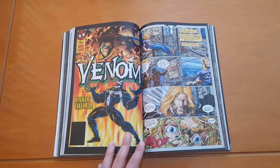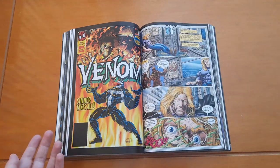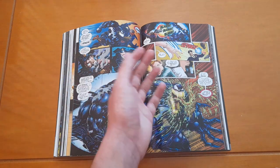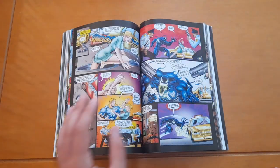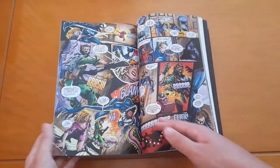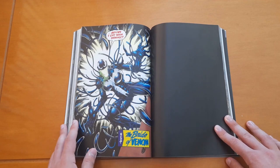Then we get Venom: Sinner Takes All — what an amazing story. The Sin Eater was a very important villain for Venom to become who he is, so seeing Eddie Brock fighting a villain from his past is great, even though it isn't the original Sin Eater. The story was brilliant, and at some point we even get to see Ann Weying, Eddie Brock's ex-wife, wearing the symbiote.